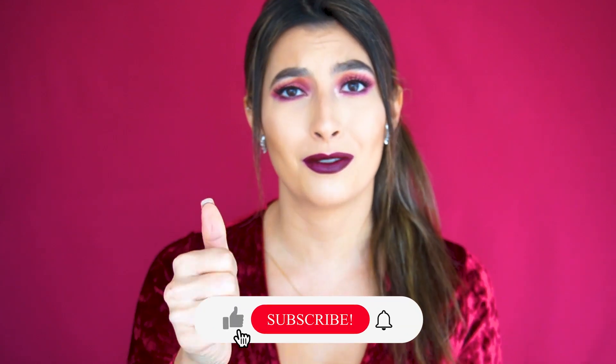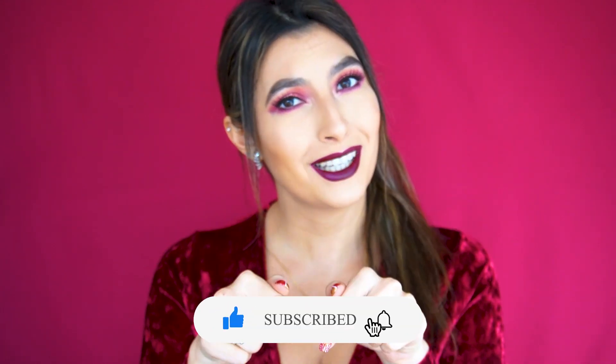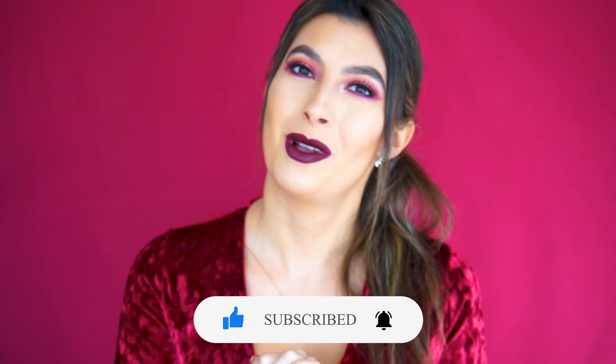Hi everyone, welcome to my channel! In today's video I'm going to do this cranberry festive holiday makeup look. I already did a Christmas look and a New Year's Eve look, so I thought I should do one just for the holidays in general to give you more ideas. Please give this video a thumbs up, subscribe, and hit the notification bell. Let's get into it!